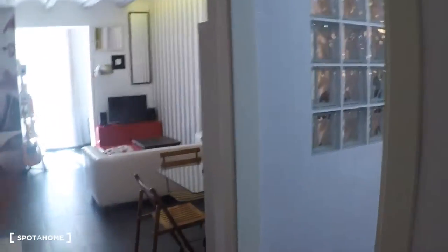This apartment is on the first floor without an elevator, has one bedroom and one bathroom. Here we have the stairs to go into the apartment, and here we have the entrance hall where you have a door for the bedroom, a door for the bathroom, and the rest of the house.